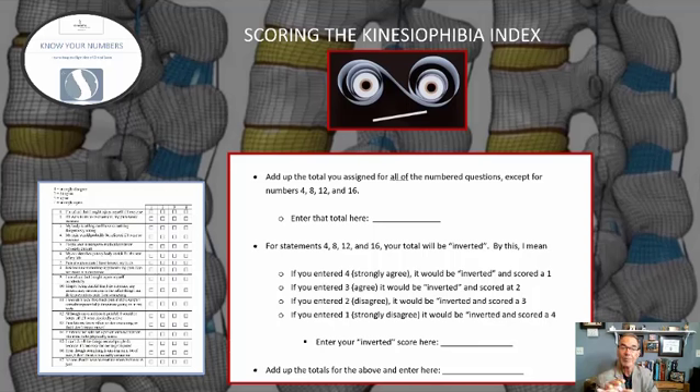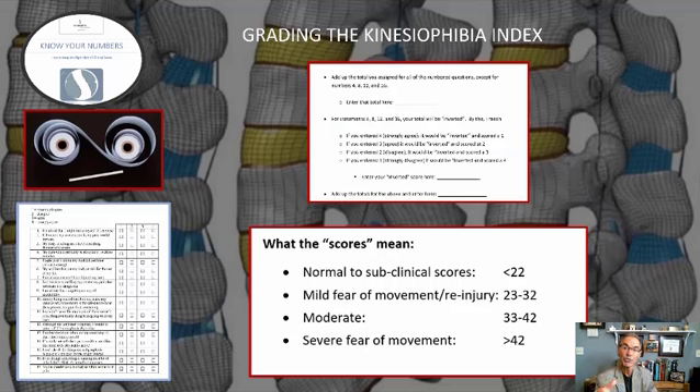You add up the total that you assign for all of the numbered questions except for numbers 4, 8, 12, and 16, and enter that total on the line. For questions 4, 8, 12, and 16, you add up your total but the total is inverted. So if you entered 4 — strongly agree — you would invert that number and score it a 1, and put that total on the next line. Then you add up those totals, and that determines what your kinesiophobia index is.